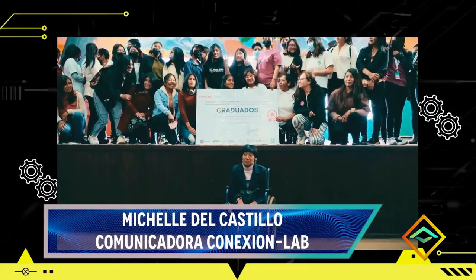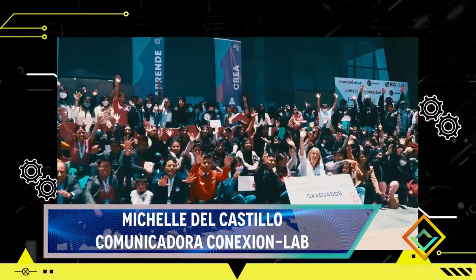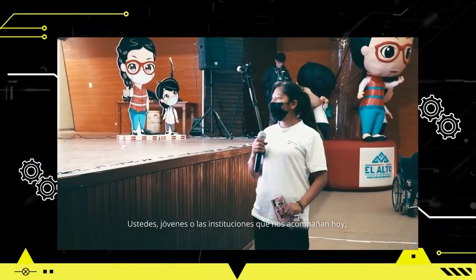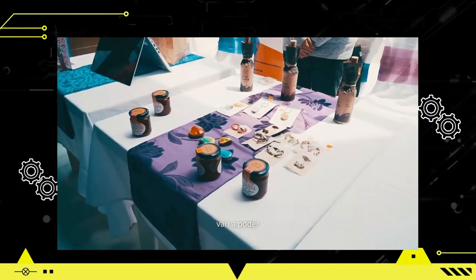El reto se llevará a cabo de manera presencial el 21, 22 y 23 de julio —viernes, sábado y domingo— donde todos los chicos seleccionados trabajarán en vivo sus propuestas. Como todo gira alrededor de habilidades digitales, en algunos casos van a desarrollar páginas web, en otros un código para mejorar un sistema o algún tipo de inventario, y también propuestas para las redes sociales para visibilizar sus regiones. Conexión Lab proporcionará todos los instrumentos necesarios para desarrollar estas propuestas. El domingo los participantes deberán defender sus proyectos de manera creativa ante el jurado.